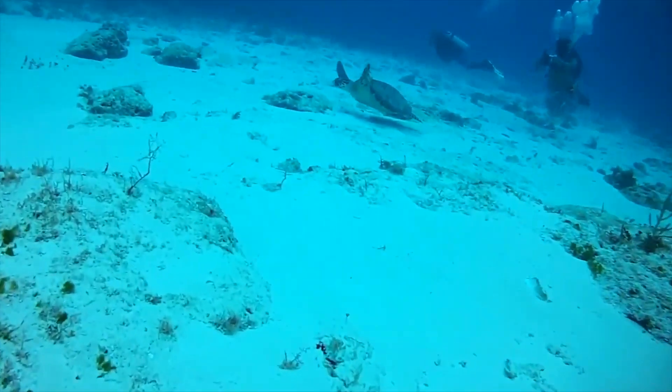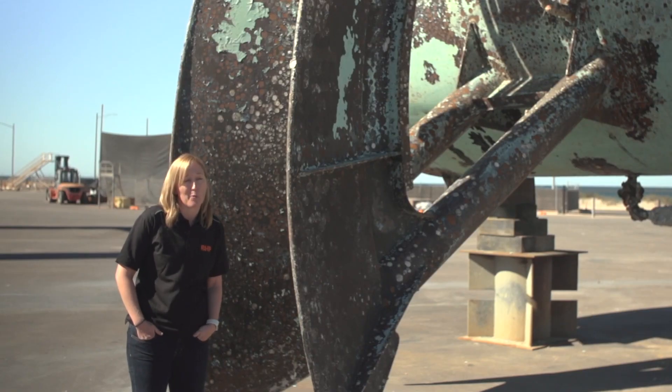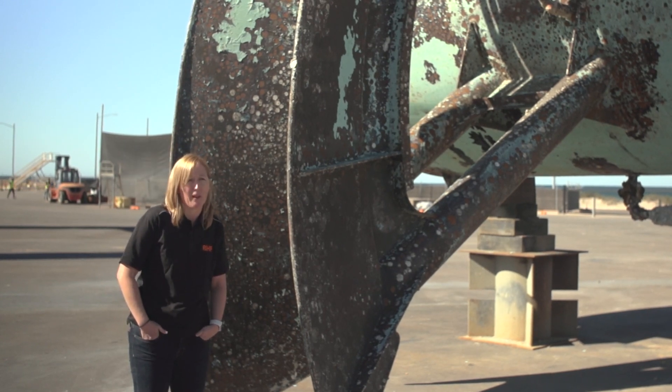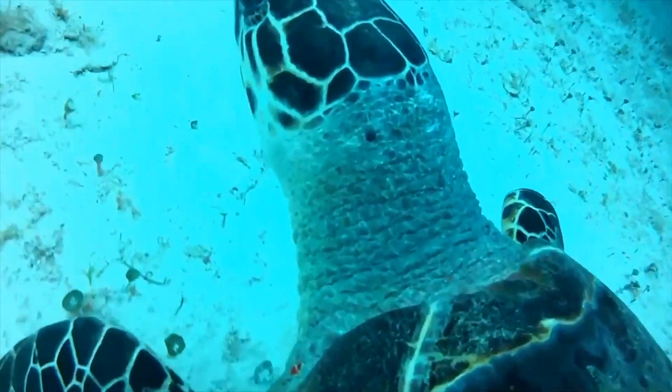Maybe six months or maybe a year, and I think it'll be great diving. From this project I hope that the community gets good use out of it — both divers and fisher people — and I hope that it's something that opens the doors to future projects like this.